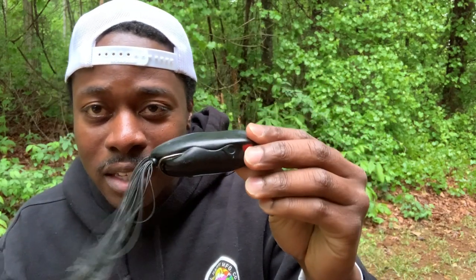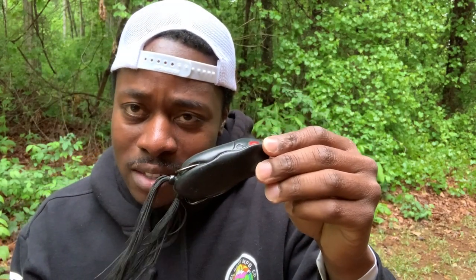It comes through vegetation super easy, but that is both a drawback and a pro. That, my friends, is the Spro King Daddy — 3.5 inches, one ounce, coming in at $12.99. A great frog if you're looking for a big bite.